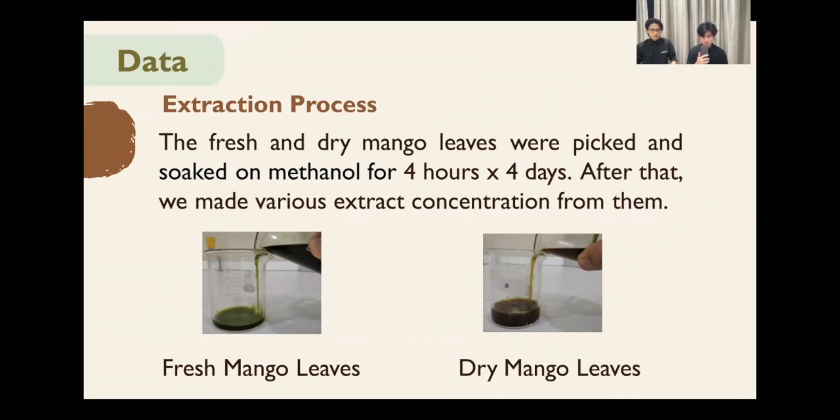At the extraction process, we used fresh and dry mango leaves and soaked them in methanol for a full 4 days while heating it for 4 hours a day during the process. After that, we let the methanol evaporate from the leaf extract and measured it to get different percentage concentrations of the extract by diluting it with water. We got 25% with 2.5 ml of extract and 7.5 ml of water; 50% with 5 ml of extract and 5 ml of water; 75% with 7.5 ml of extract and 2.5 ml of water; and lastly, 100% with 10 ml of extract.